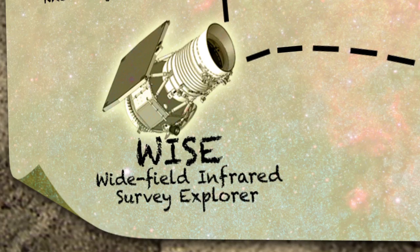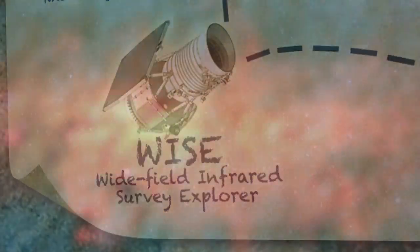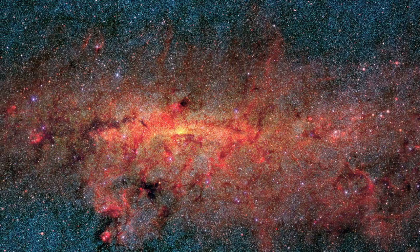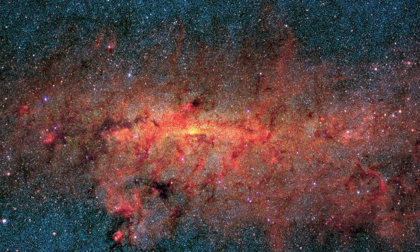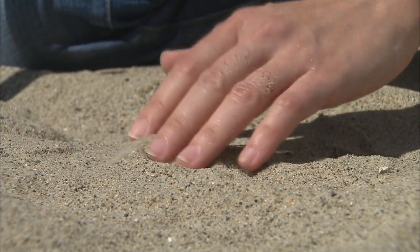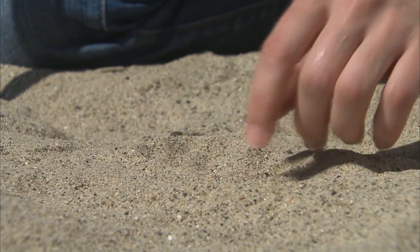WISE is the Wide Field Infrared Survey Explorer. WISE is going to find hundreds of millions of objects spread over the entire sky, and for us, that's like a treasure map. We think there are about as many grains of sand on this beach as there are stars in the entire universe, so the task of finding rare objects requires the maps that WISE is going to make. It's a bit like using a metal detector to find gold coins buried in all of this sand.